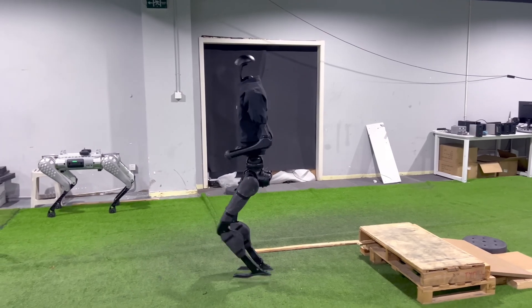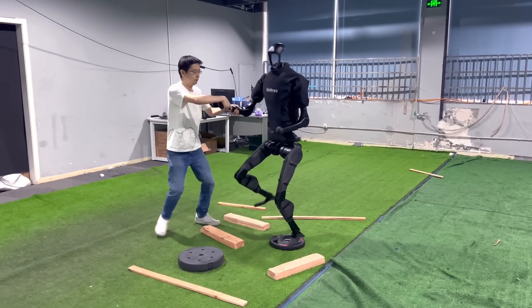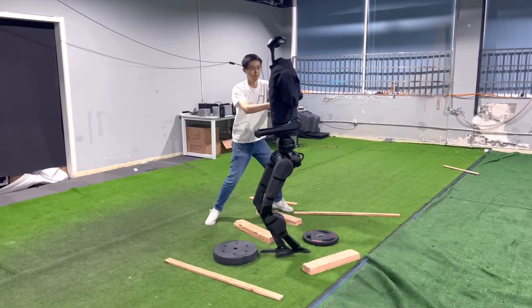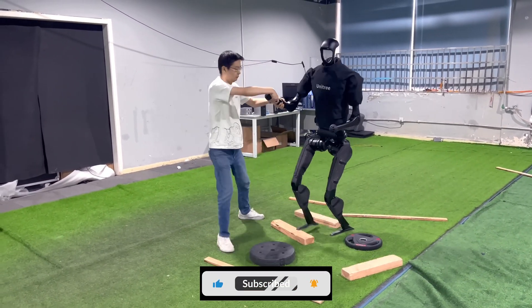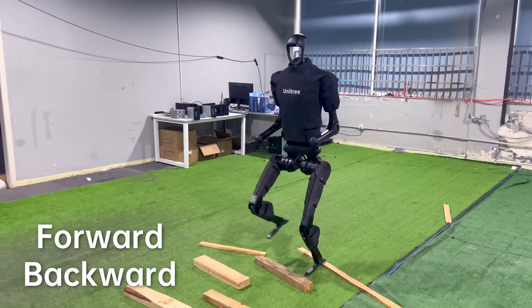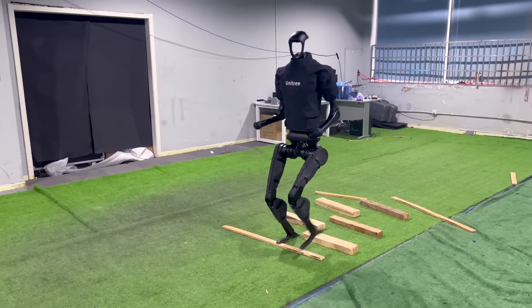The H1 is packed with advanced features including powerful actuators, dexterous hands, and a sophisticated perception system. It can walk, run, grasp objects, and navigate complex environments, making it suitable for a wide range of applications. Imagine a future where humanoid robots like the H1 are commonplace — assisting with everyday tasks, providing companionship, or working alongside us in professional settings.